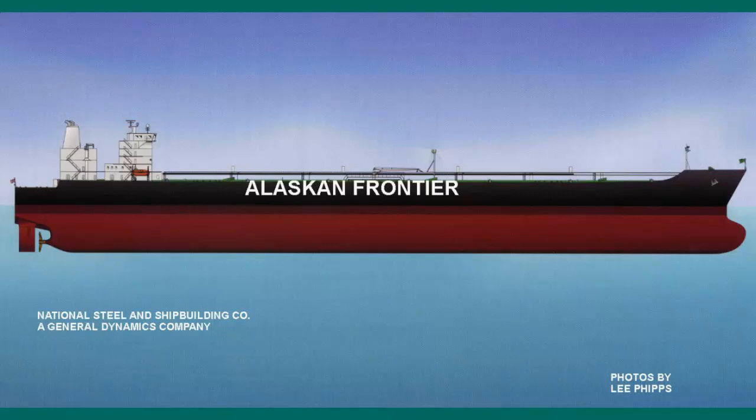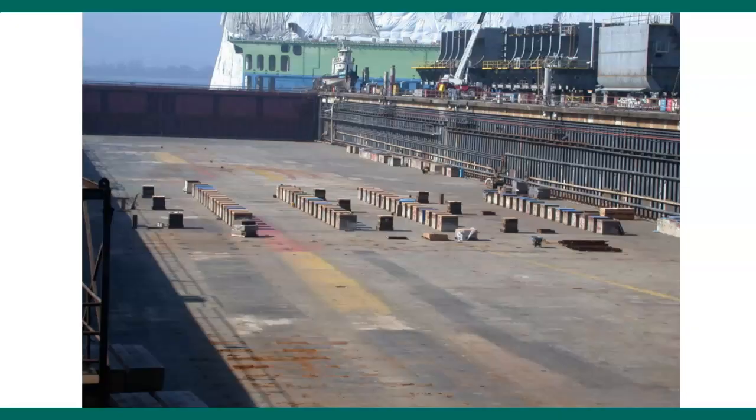I'll ask you a couple of questions throughout the video and you can respond — that's one of the ways we're keeping track of who's watching. By the way, not everybody's watching the video, so once again I'm going to tell you to reach out to your friends. Let's get going — there we are. We are in a dry dock here.